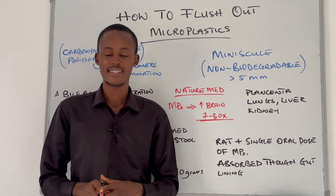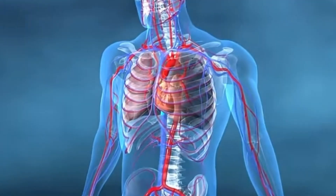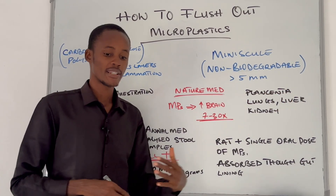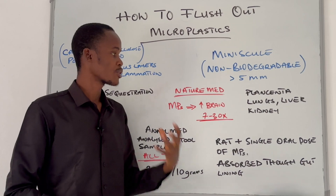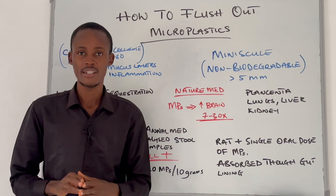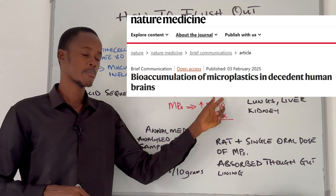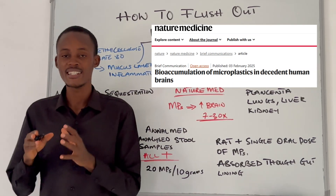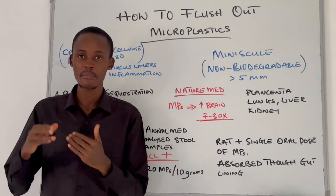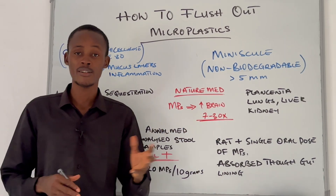These microplastics are no longer just in our environment — they are also making their way into our bodies. Microplastics have been detected in the placenta, which means they can be transferred from mother to baby. They have also been found in the lungs, liver, and kidney, which is very disturbing. But what is even more threatening is that a recent paper published in Nature Medicine detected microplastics in the brain.